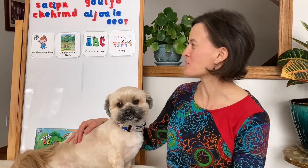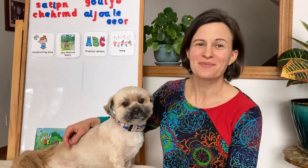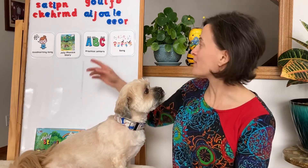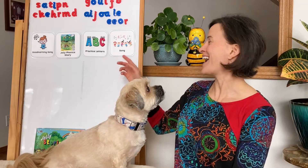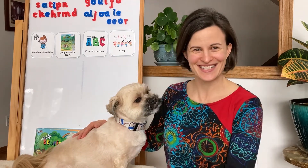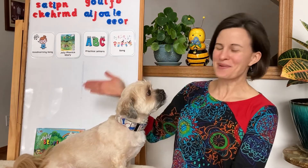Hi kindergarten, thanks for joining me today. Let's take a look at our schedule. We're going to sing our good morning song, read a new story in our big Jolly Phonics book, practice our new letter, and sing a song to help us remember the sound the new letter makes. Let's get started.